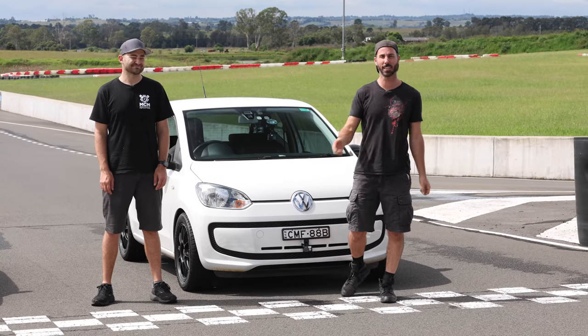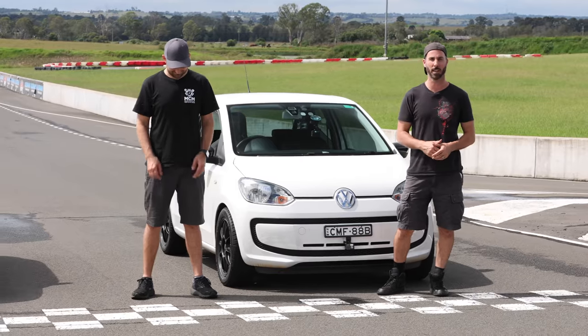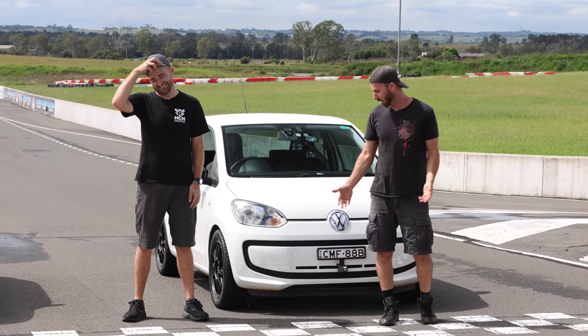When it comes to a car that does it all, there really is only one choice. In the past, people have said Foresters, people have talked about Golfs, but there is only one choice. You know it, I know it — it's the Volkswagen Up.